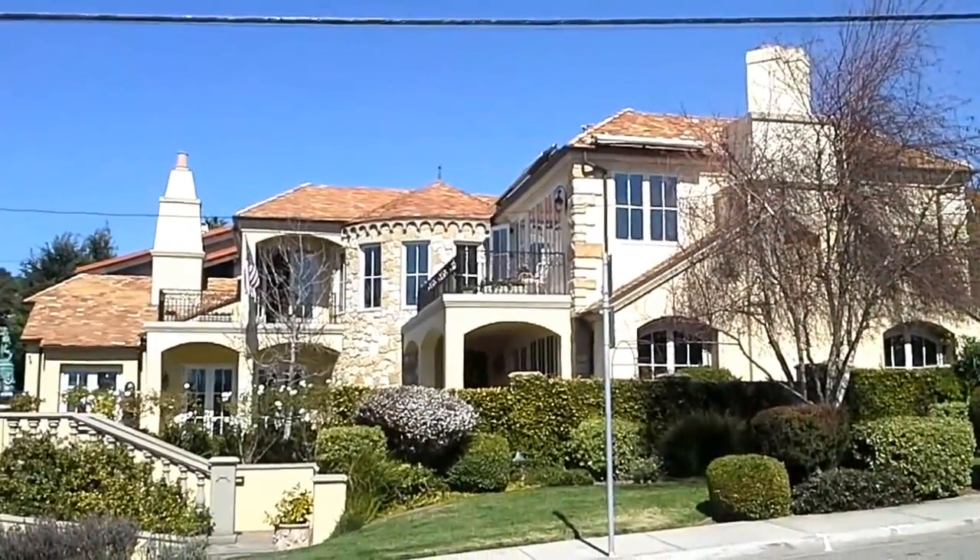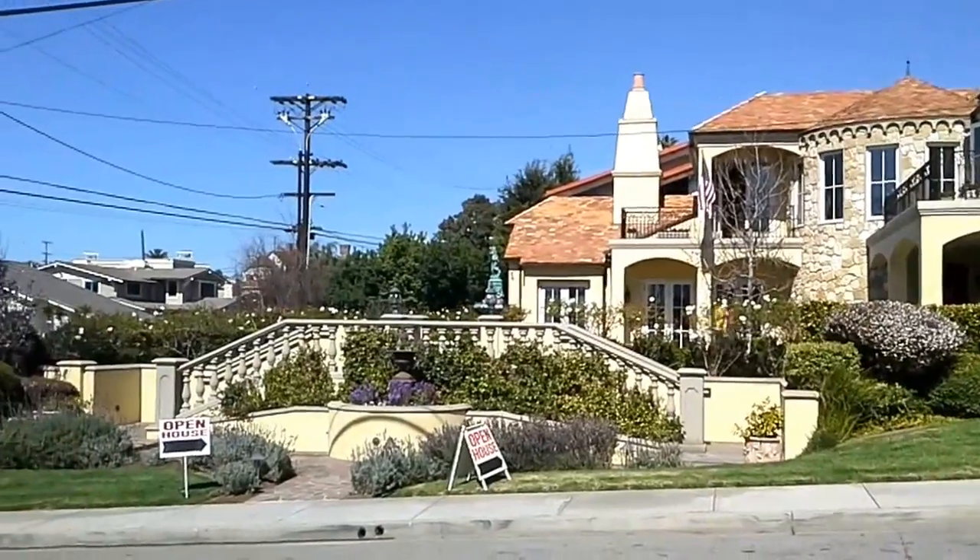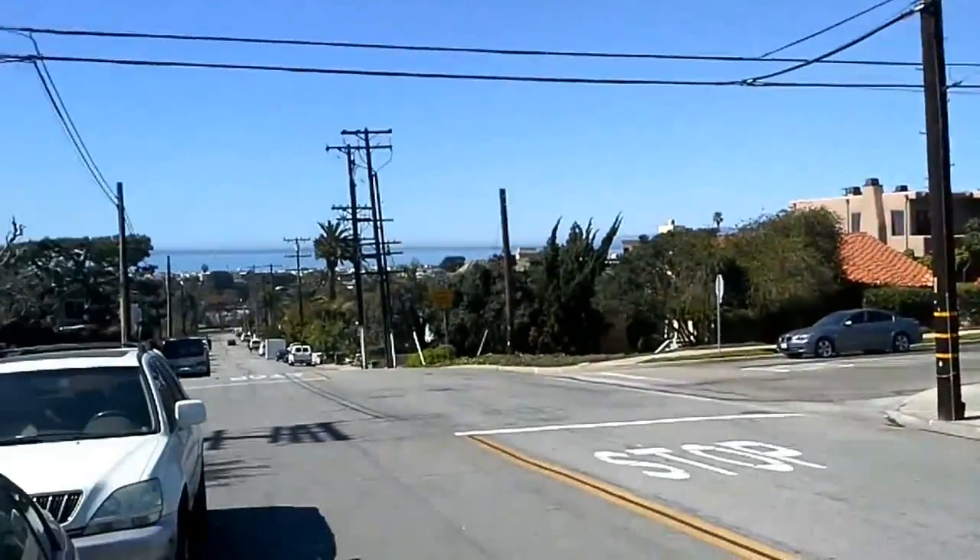Today I looked at Brokers Open houses in Hermosa and Manhattan Beach. This property is on Dianthus on two lots. Incredible ocean view.